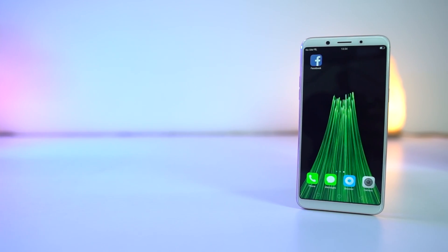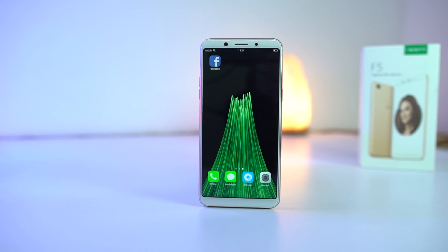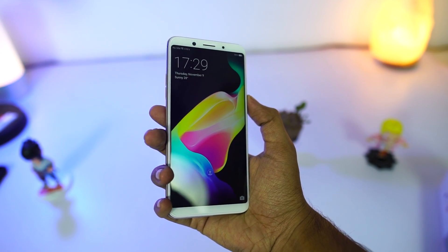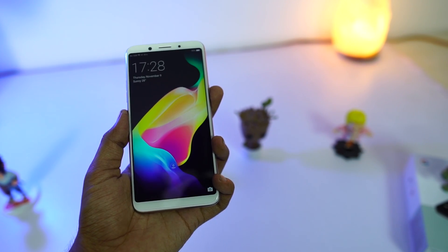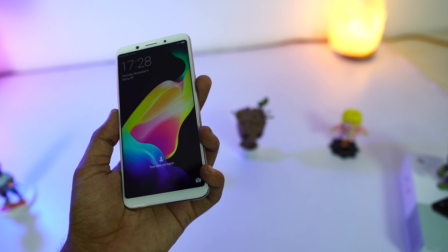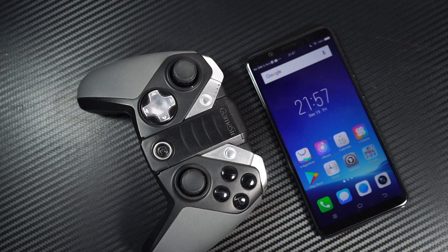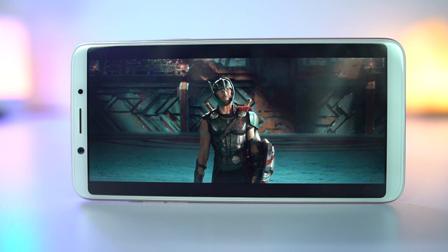The first and most noticeable feature about this phone is its display. It has a 6-inch LTPS display with Full HD Plus resolution in an 18:9 aspect ratio. 6 inches might seem big, but because of the smaller bezels, it fits comfortably in the hand. It has good contrast and deeper blacks, and you also get rounded corners, which is pretty rare to see. Compared to Vivo V7 and V7 Plus offering just HD Plus resolution, this phone offers Full HD Plus resolution, and the brightness levels are pretty good.